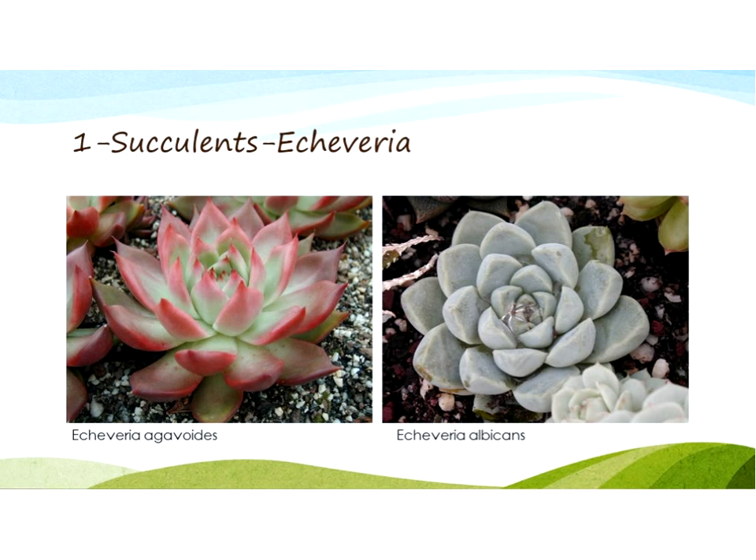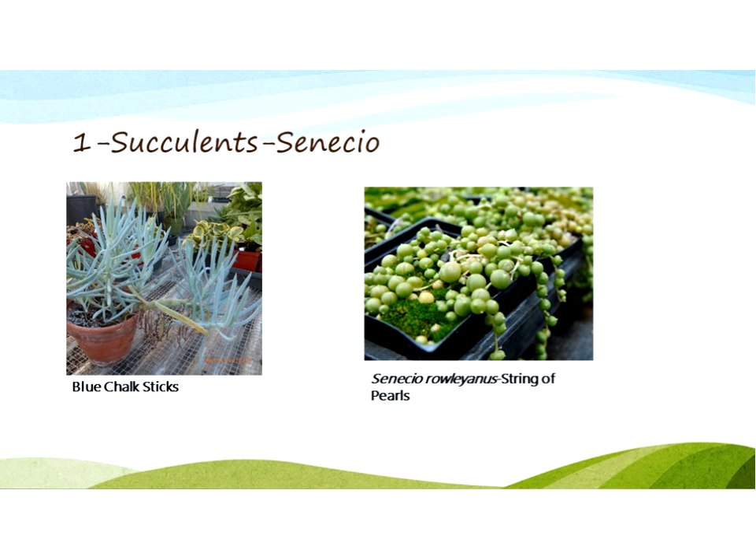Echeverias are another common category — again, we get that rosette formation. We have one in the greenhouse that's actually like four feet tall, so you have to be careful if you're trying to do a smaller garden. The Senecios are a very wide and diverse group. On the left is one called Blue Chalk Sticks, which has a nice pretty blue coloration. On the right is the String of Pearls, which is nice in pots because it spills out — your 'spiller' in pot design — while Blue Chalk Sticks could be your 'filler.'